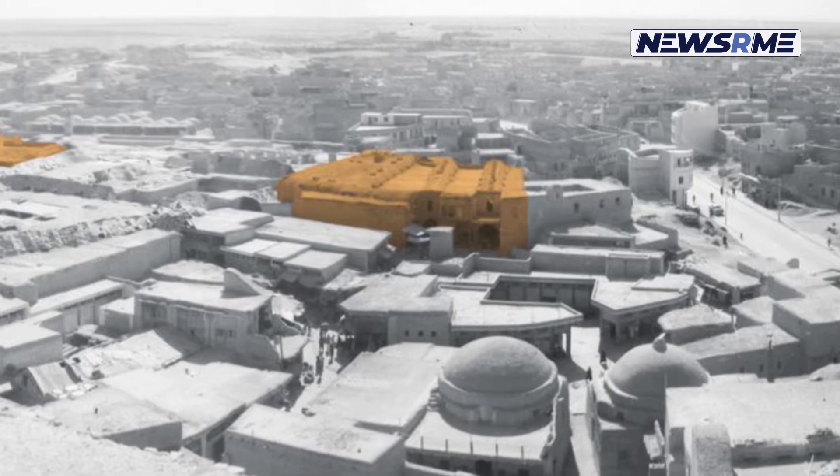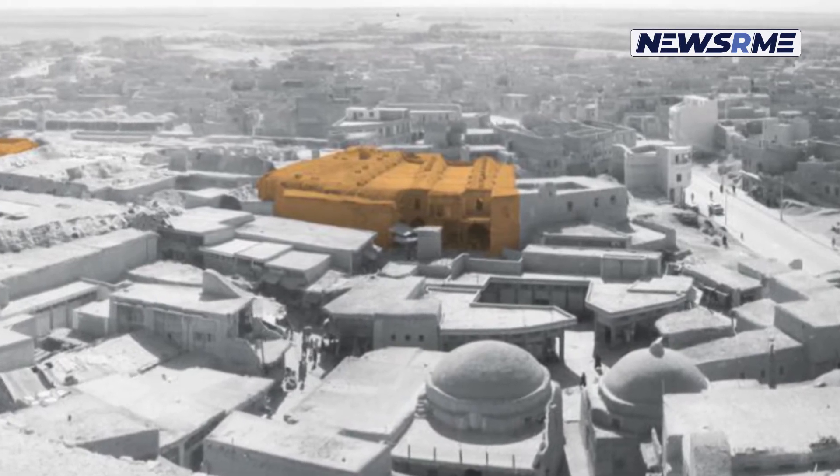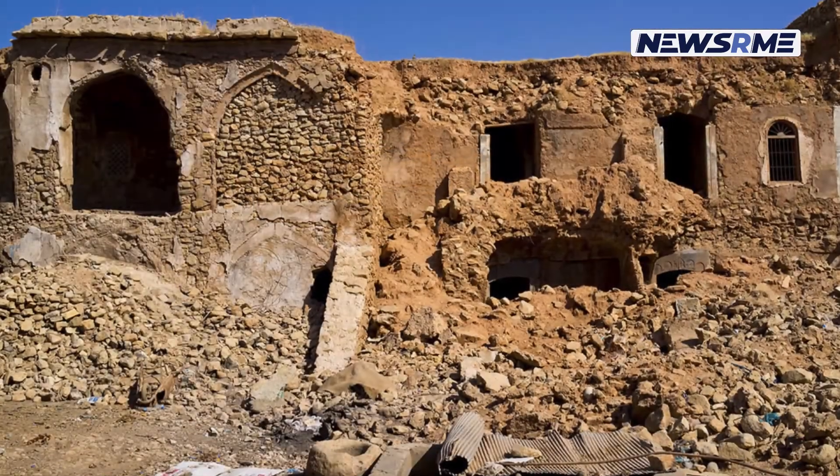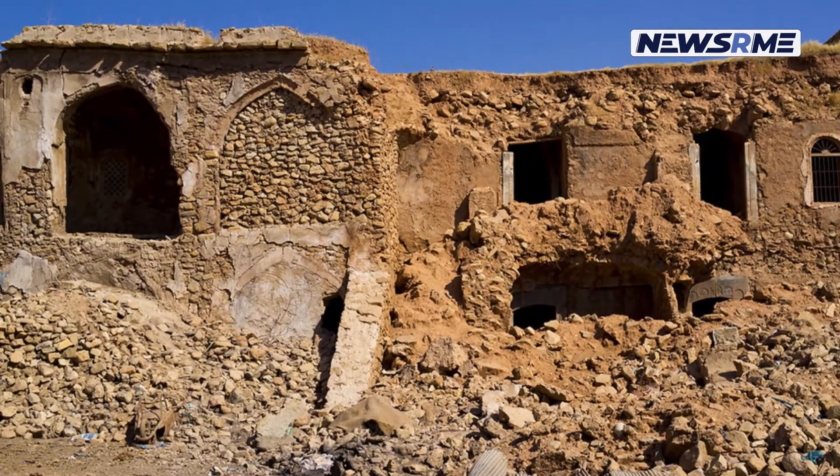There was formerly a caravansary in this area named Marmut Aga Khan because of its central position, where caravans would halt and stores of commercial goods were kept.